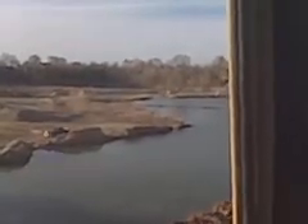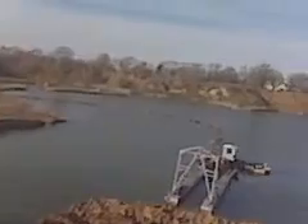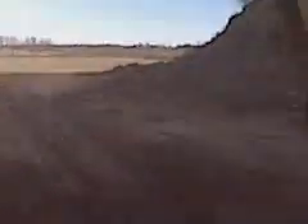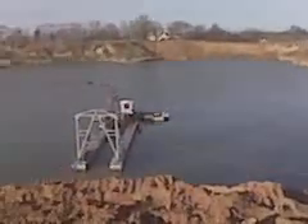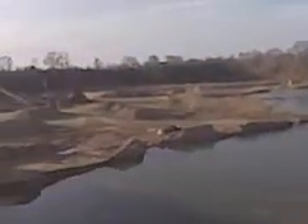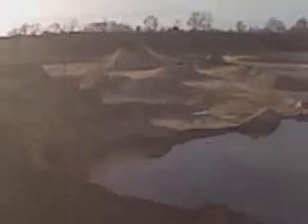We got to get out of this thing for a minute, get a little better view. Get down on these tracks here. And that's what we're doing. I think Chris Dog's around here someplace. And that's just a mining operation — sand and gravel. All for now.